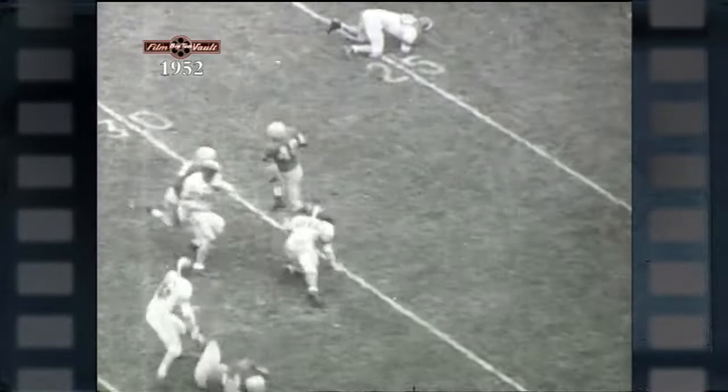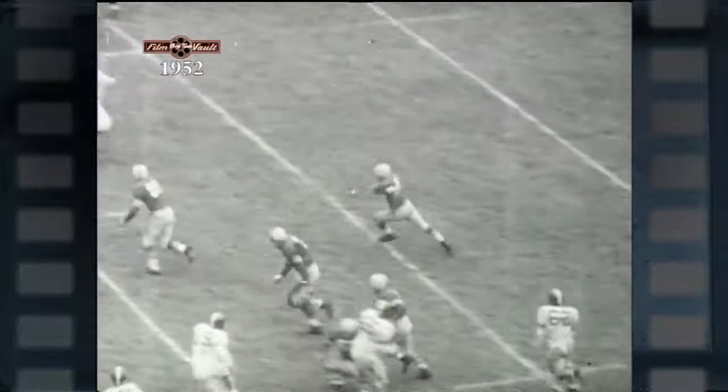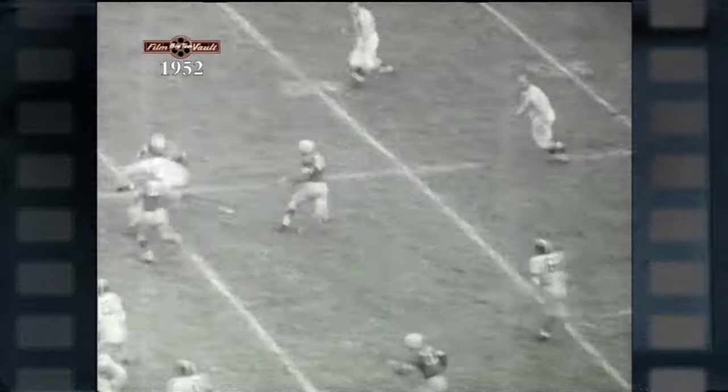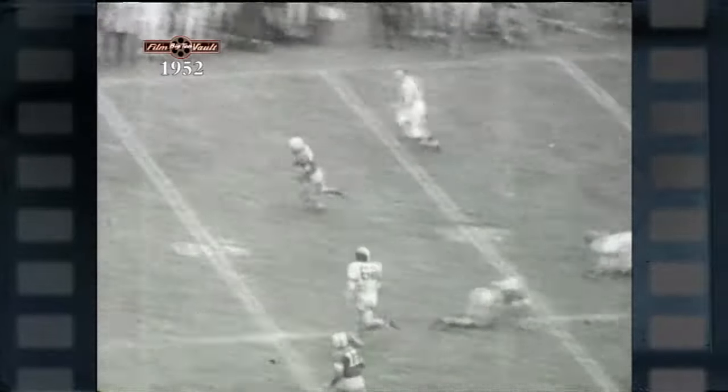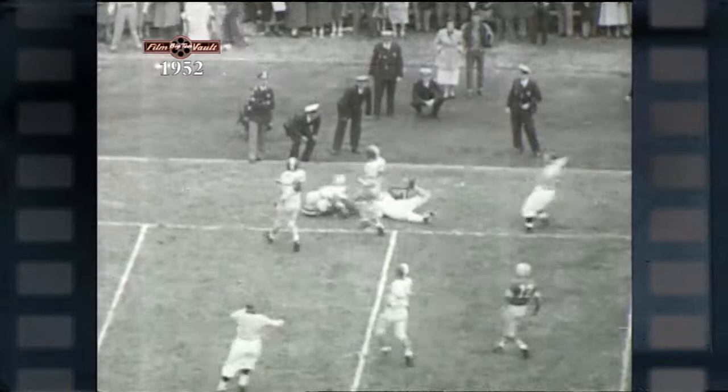It's with such promising young talent as Johnny Borton and Hopalong Cassidy that Coach Woody Hayes is already building the framework of a tricky and fast team for 1953. If Coach Hayes can bring up the rest of the squad to match the punch of Borton, Cassidy, and company, the Buckeyes may well be on the title trail again come next season.